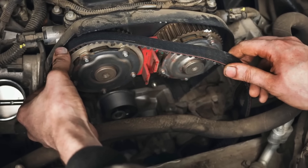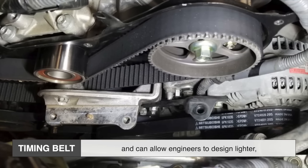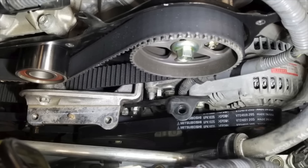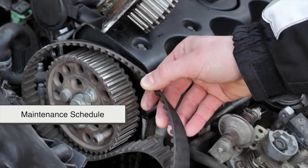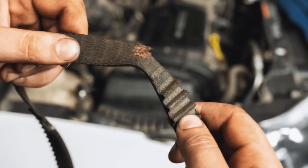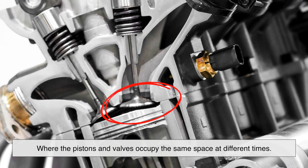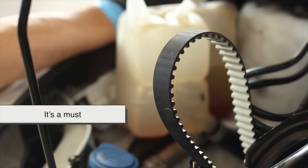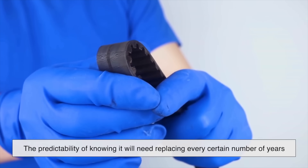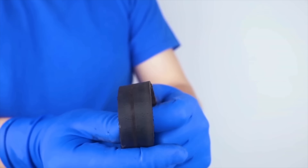Timing belts have a few key advantages. They run more quietly than chains, require no lubrication, and can allow engineers to design lighter, more compact engines, which can lead to slightly better fuel efficiency in some cases. The biggest drawback, of course, is the maintenance schedule. If you ignore a worn timing belt and it breaks while driving, your engine could suffer serious internal damage, especially if it's what's called an interference engine, where the pistons and valves occupy the same space at different times. Replacing a timing belt on schedule is not optional — it's a must. For some people, the predictability of knowing it will need replacing every certain number of years or kilometers is actually a benefit. There's no guessing, just a set maintenance interval.